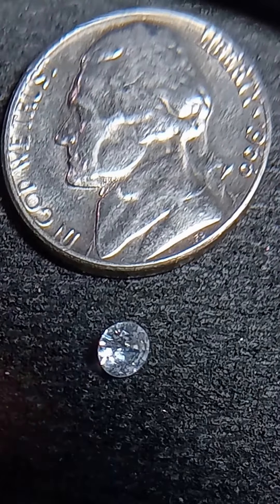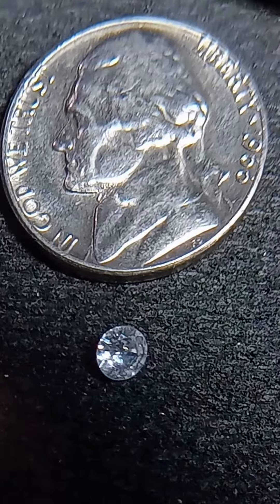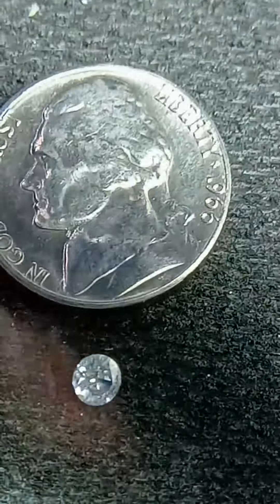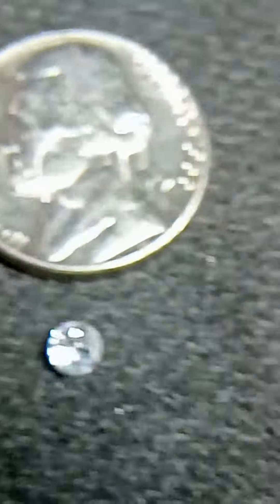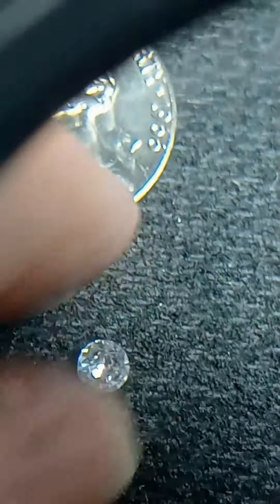Hey, this is Ed with Ed Pines Treasure. I've got what I believe is a half carat diamond under a magnifying glass because I can't zoom in any more than that with my phone. I just did a glass test with the back end of this diamond and it scratched the glass jar that I had.